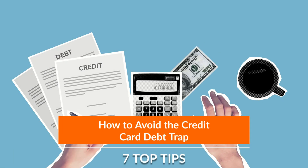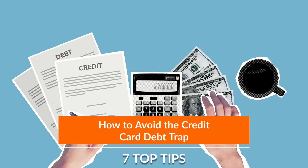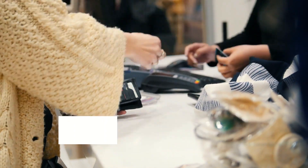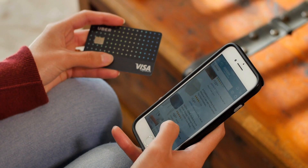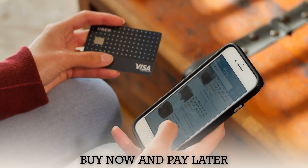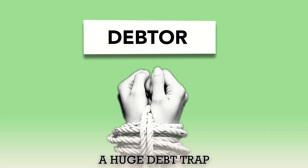How to Avoid the Credit Card Debt Trap: 7 Top Tips. A credit card is a very convenient method of payment in physical stores as well as for online shopping. It allows you to buy now and pay later. However, credit card usage can lead you to a huge debt trap.